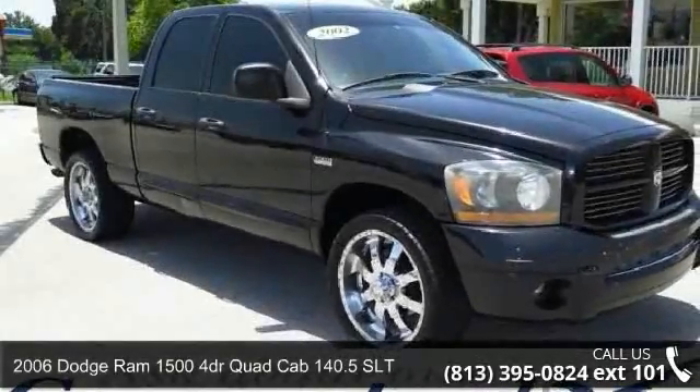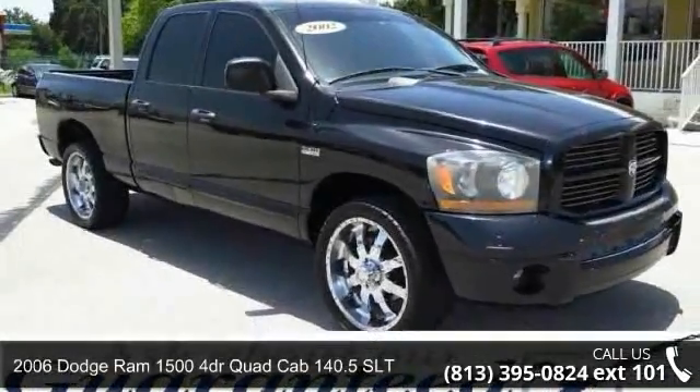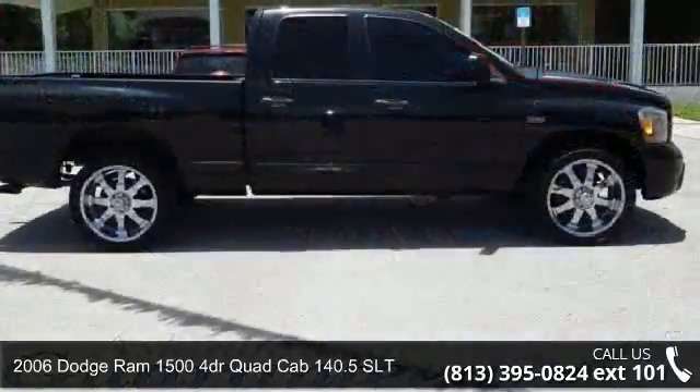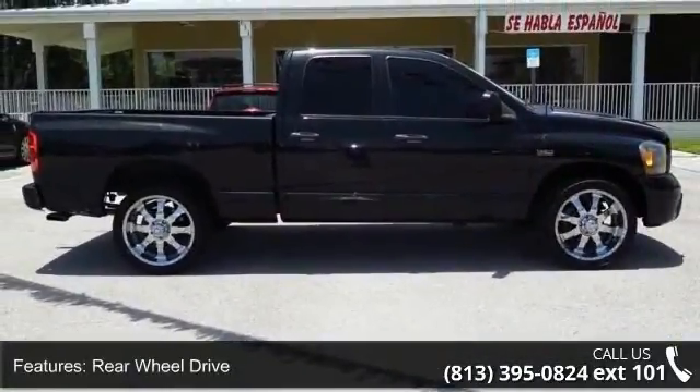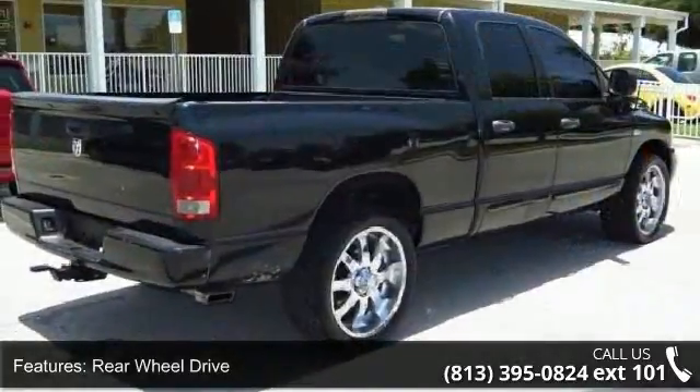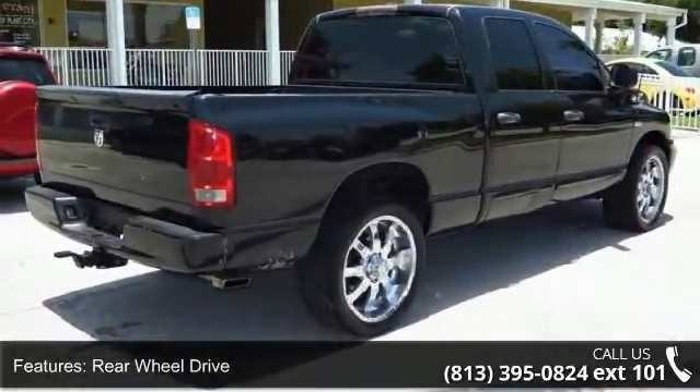Arrive in style with this 2006 Dodge Ram 1500. If you are looking for an automobile with great features, look no further. This vehicle comes with a reliable 8-cylinder engine connected to a smooth shifting automatic transmission.